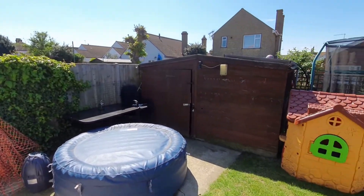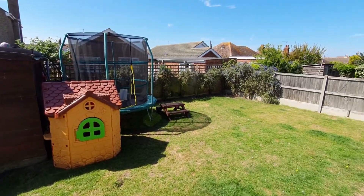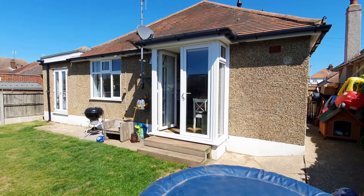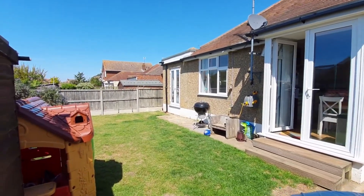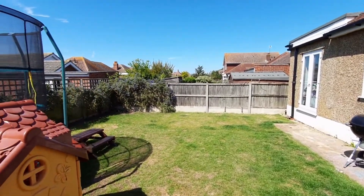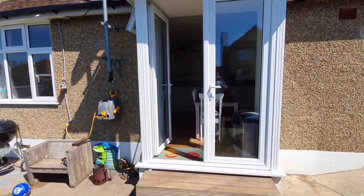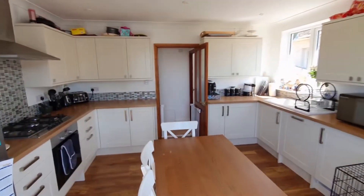Here we are in the back garden, and it's worth noting that this is a west-facing rear garden so you're going to get the sun pretty much all afternoon. It's a really nice private space — you're surrounded by a majority of bungalows here, which means being overlooked is not a large issue at all. We'll now go back through the kitchen and take a look at the rest of the ground floor of the property.